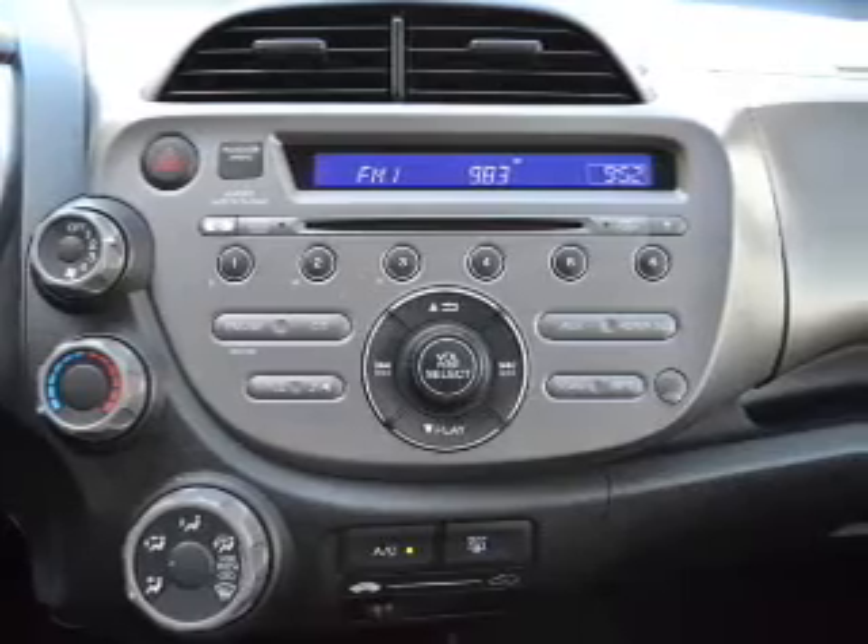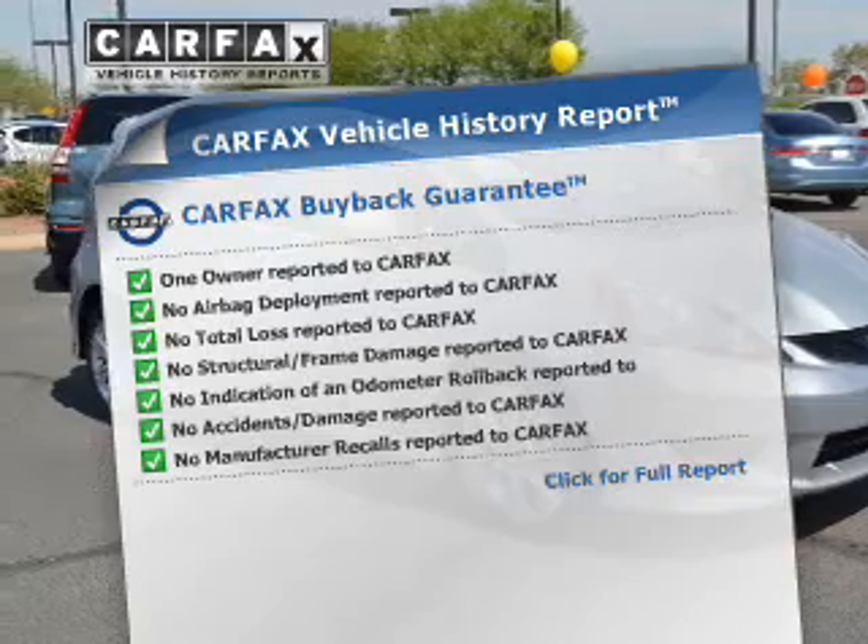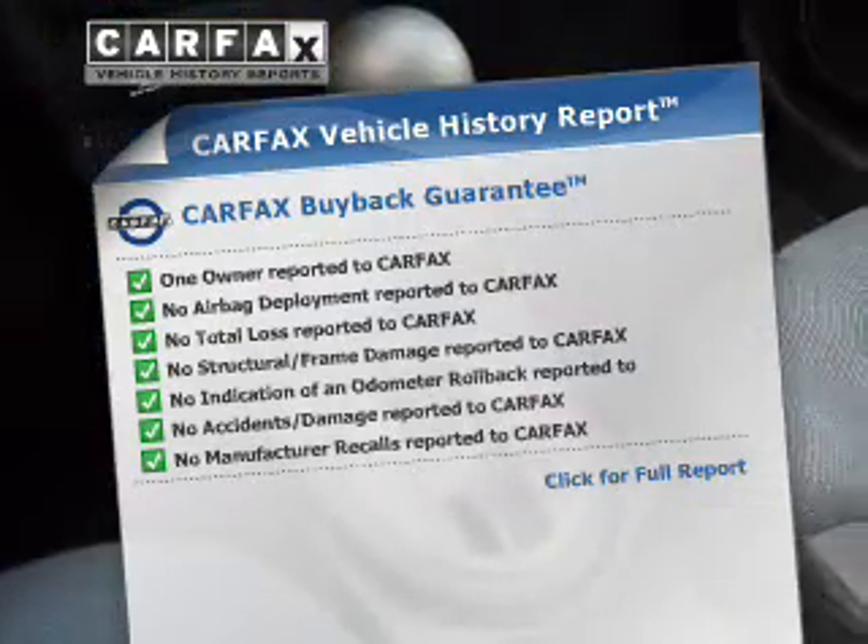Pamper yourself with memory settings. Rest easy knowing this vehicle comes with a Carfax vehicle history report from Carfax, the most trusted provider of vehicle information.